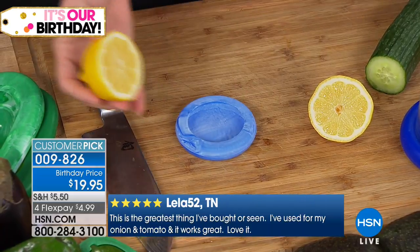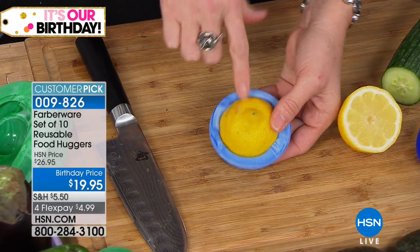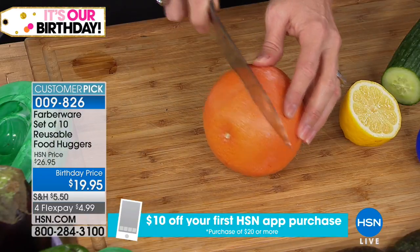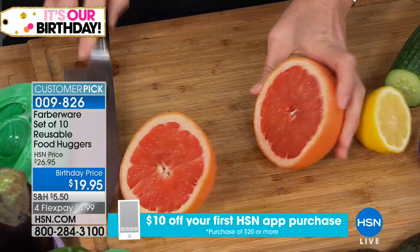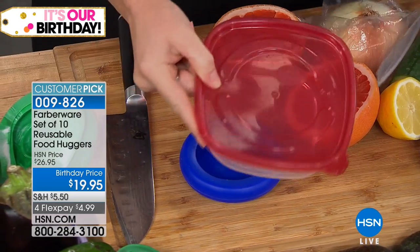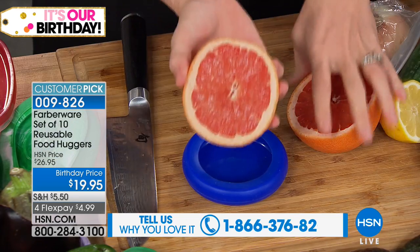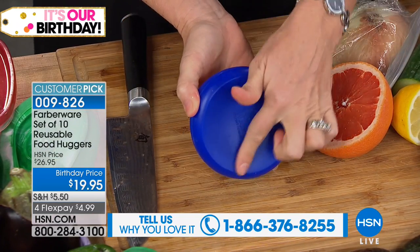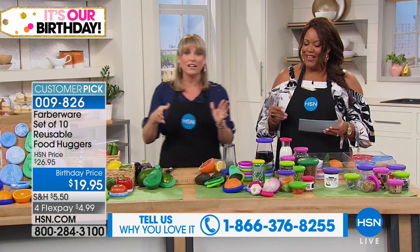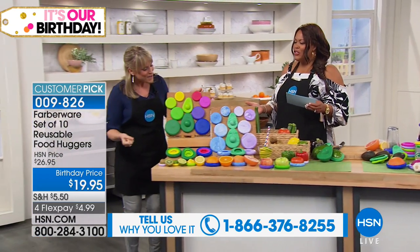We oftentimes find ourselves throwing away a half a lemon or half a tomato because it went bad. Food huggers to the rescue. All you do is take your food hugger — all the different sizes are included — and hug it. You're essentially creating that second skin. Mother Nature creates a skin for your fruits and vegetables that is designed to protect and preserve them. She makes that skin so these fruits and vegetables don't biodegrade right away. But when you cut it in half and eat half a grapefruit for breakfast — give your food a hug.